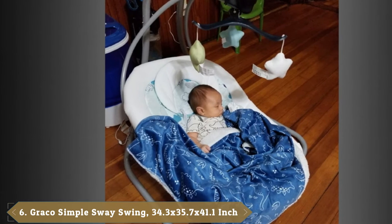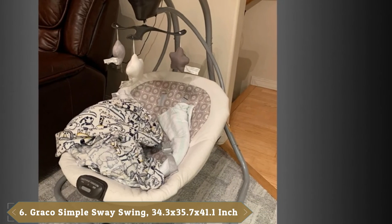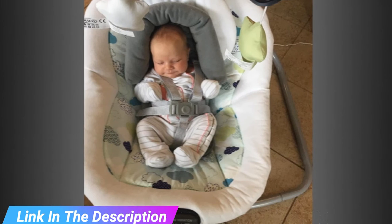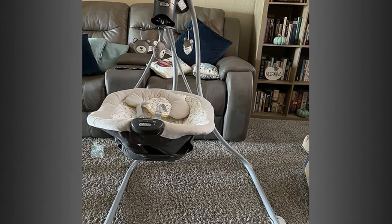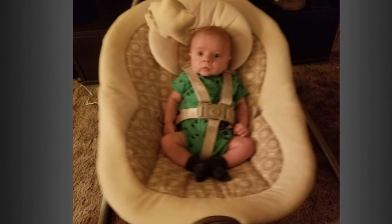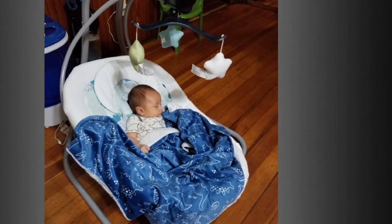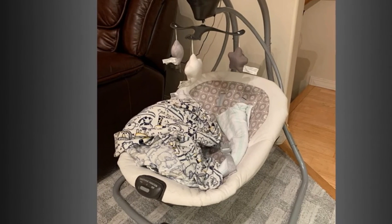The number six position is dominated by the Graco Simple Sway Swing. Gentle, side-to-side swaying and six different speeds allow you to customize to baby's preference. This swing also features 15 songs and sounds, a cozy head support, and soothing two-speed vibration to keep your little one content. The option to plug in or use batteries makes this swing ideal for any room in the home. Small frame design fits easily anywhere in your home.